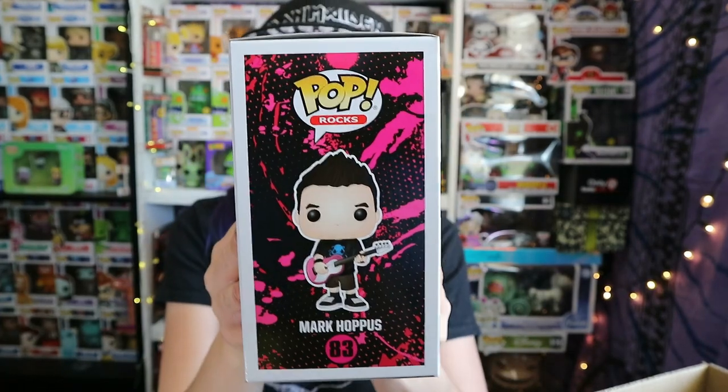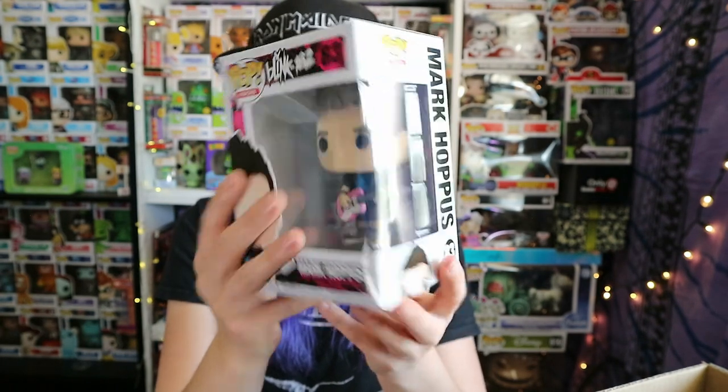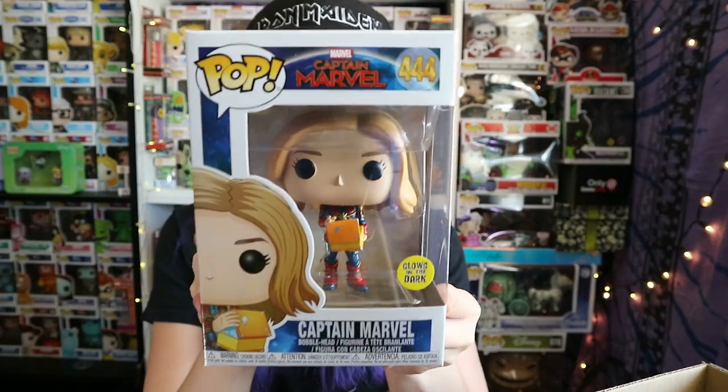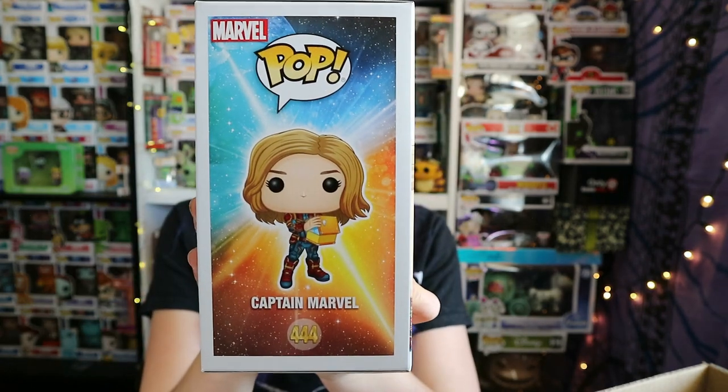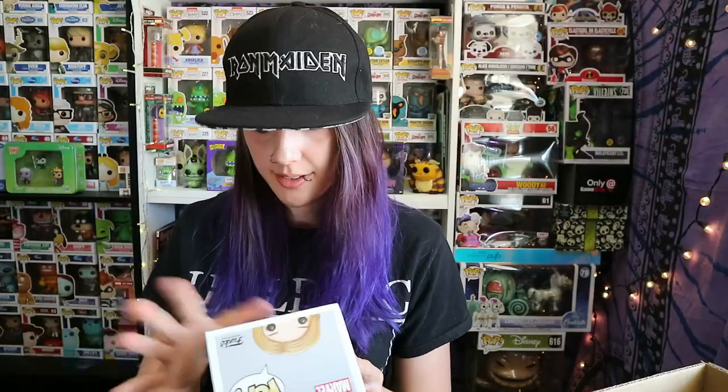My battery just went — okay we're back. I was showing you Mark Hoppus and I'm really happy with him. Next one there's a special one — Captain Marvel glow in the dark, number 444. We haven't bought this one either. That's cool. I think this might be like the best box — well, it depends what else we get.